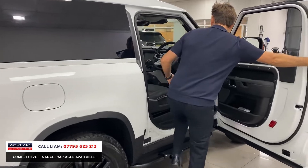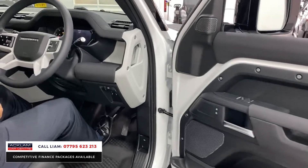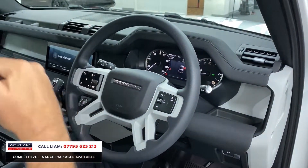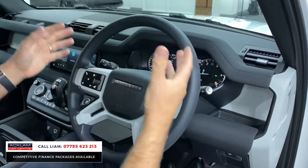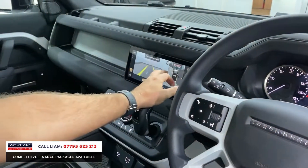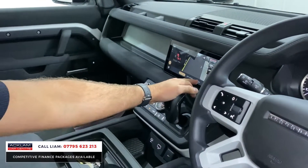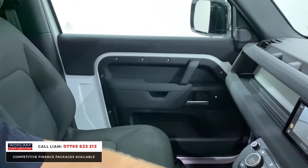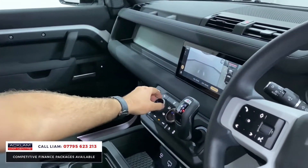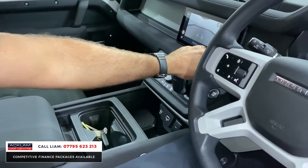Inside, two seats, keyless start. And they are so comfortable and so nice to drive. Seating position is fantastic. Automatic lights, automatic wipers, cruise control, reversing camera, top view surround cameras and 3D cameras, tone assist as well. Heated seats, driver and passenger, front and rear heated screens, all the little charging points and USB charging points there.